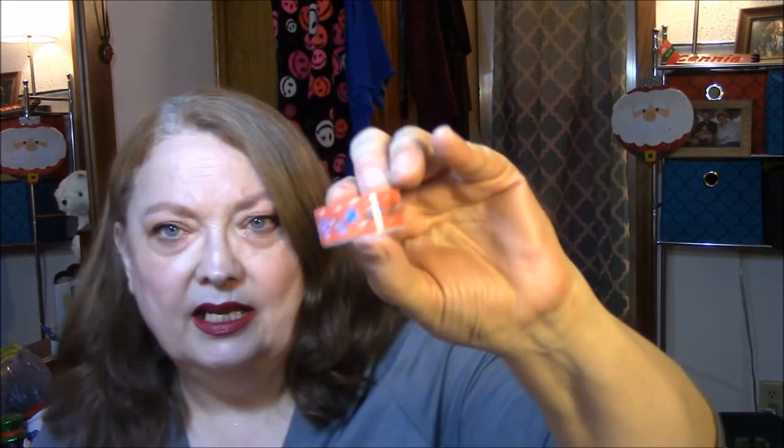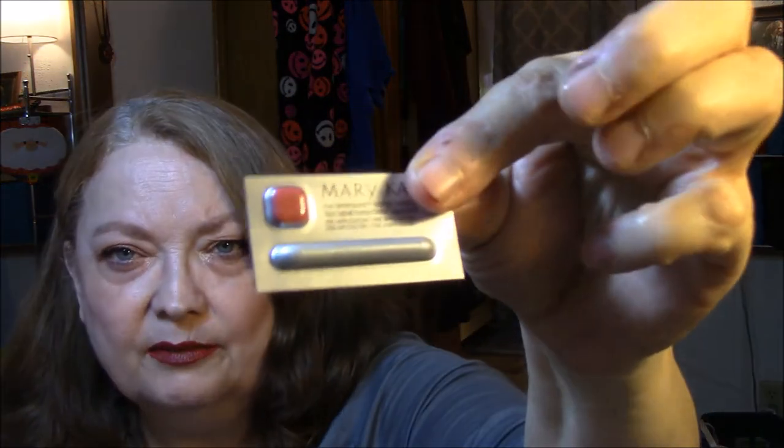So anyway, she sent me a little washi tape, and a lot of samples. This is Mary Kay lipstick. I'm not crazy about their samples, because look at that — that's the lipstick and the little brush. And then these are eyeshadows.